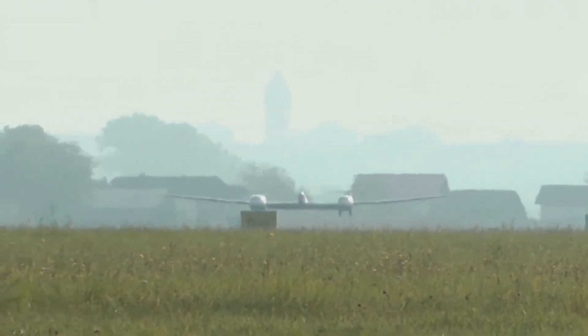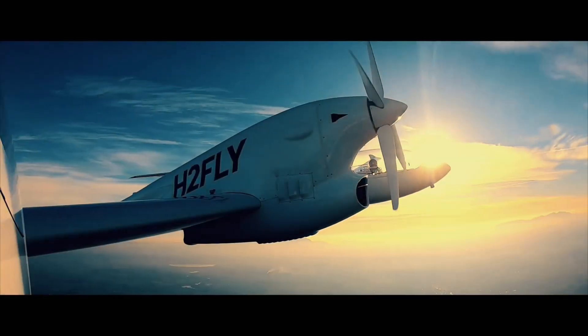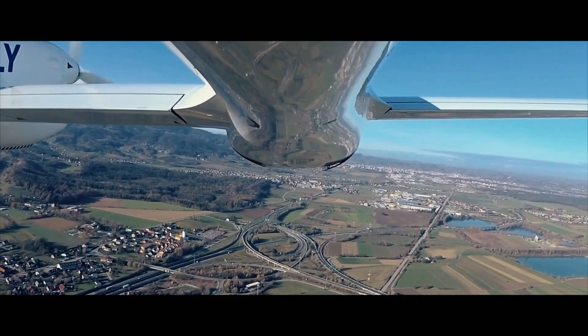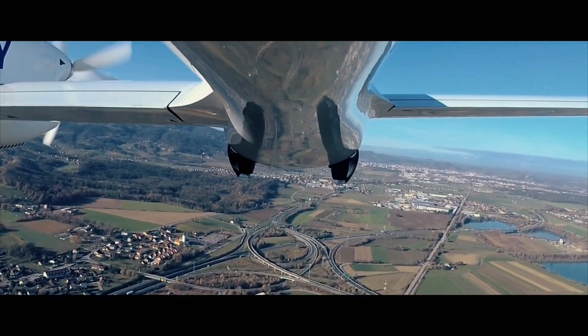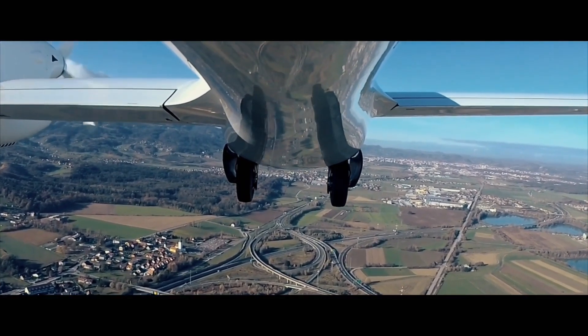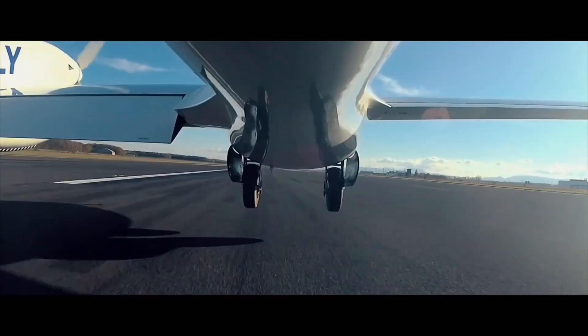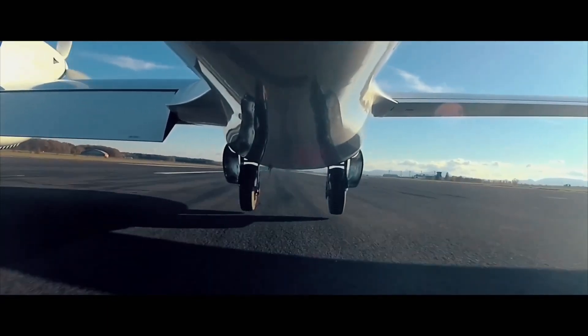In 2021, H2Fly was acquired by Joby Aviation, a company developing electric vertical takeoff and landing aircraft. This collaboration could accelerate the development and commercialization of hydrogen-powered electric aircraft for various applications.